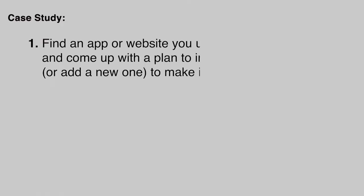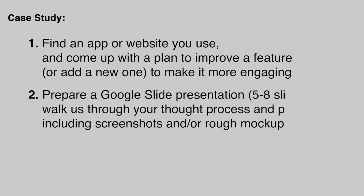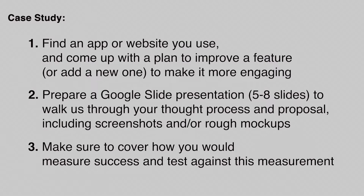Now let's look at an example take-home assignment: find an app or website you use and come up with a plan to improve a feature or add a new one to make it more engaging. Prepare a Google Slides presentation of five to eight slides, walking through your thoughts, process, and proposal, including screenshots and wireframe mockups. Make sure to cover how you would measure success and test against those measurements.